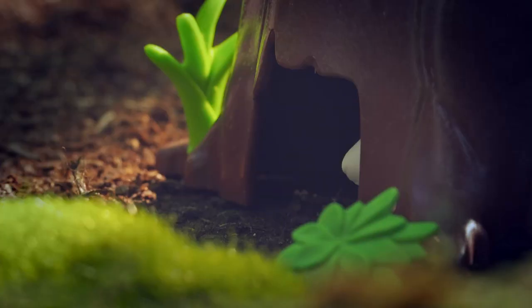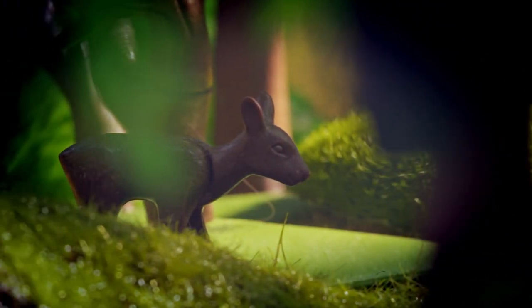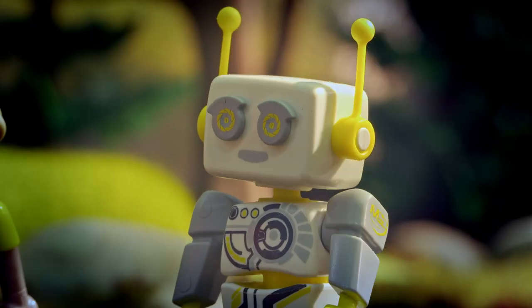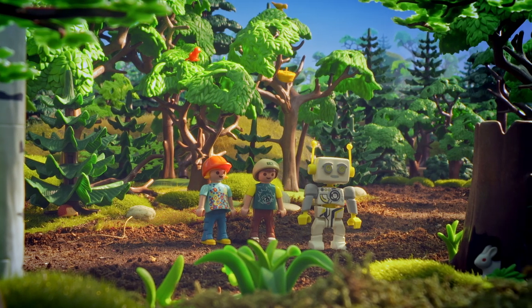Forest animals are very shy. Many of them are also only active at night and hide away during the day. Therefore, we should keep very quiet and keep a lookout. That way, we are sure to see some forest inhabitants.